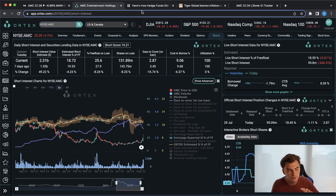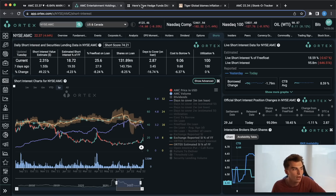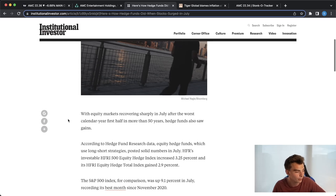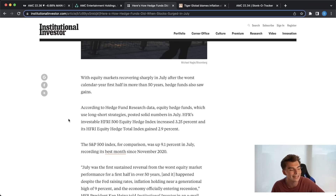Before we talk about this one hedge fund that's down very significantly, I want to talk about the overall performance of a lot of these funds over the last few months. Coming over to this article by Institutional Investor — with equity markets recovering sharply in July after the worst calendar year first half in more than 50 years, hedge funds also saw gains. According to hedge fund research data, equity hedge funds using long-short strategies posted solid numbers in July. The HFRI 500 equity hedge index increased by about 3.25% and the HFRI equity hedge total index gained about 2.9%, but the S&P during the same period was up about 9.1%. So these funds still aren't able to beat the market.